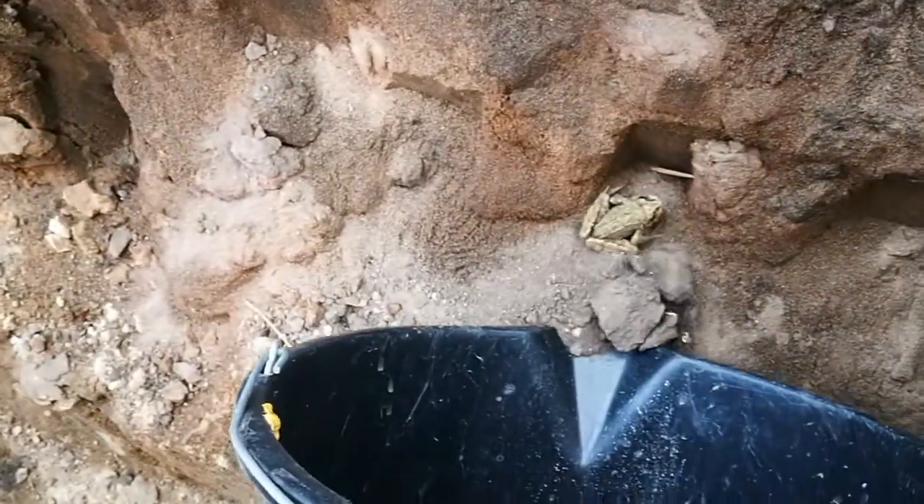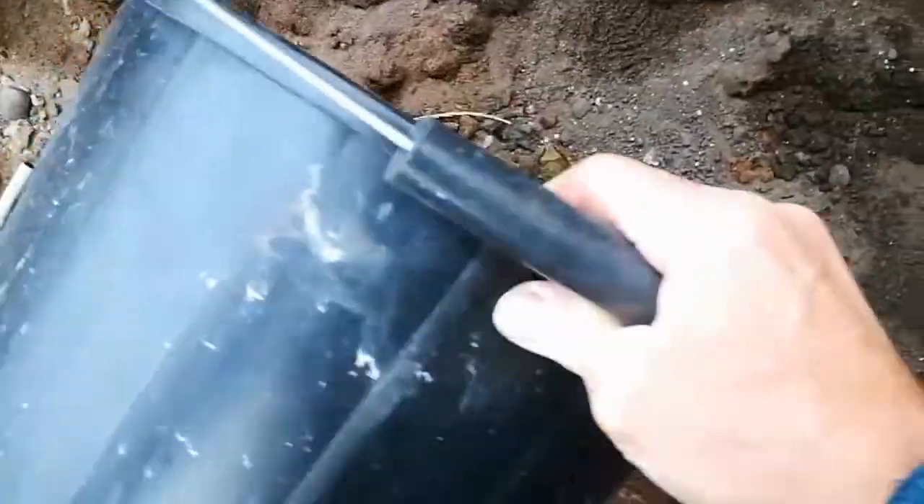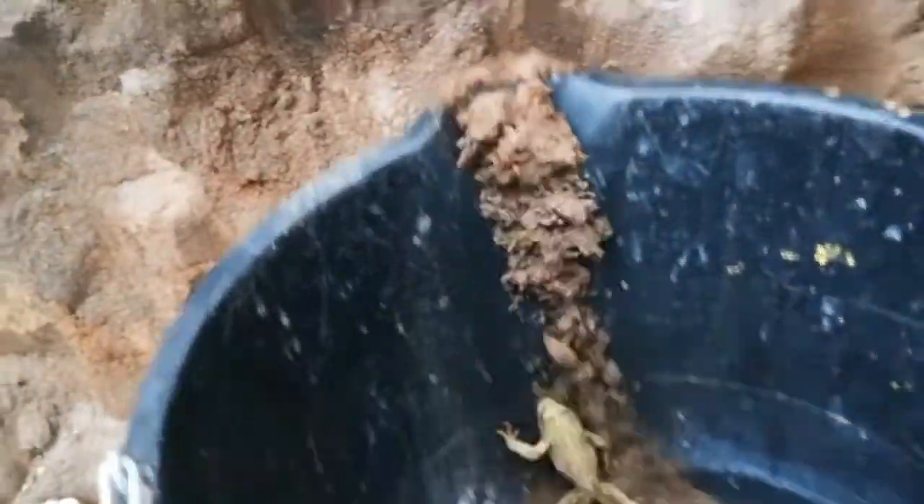Right, where are you? There you are. Go on sunshine. No, you can't do it. He's going to be awkward, isn't he? Come on. We'll just have to scoop him up. There you go, got you now. Let's go and move you somewhere safe where you can get something to eat.